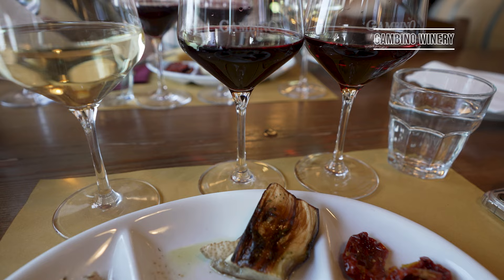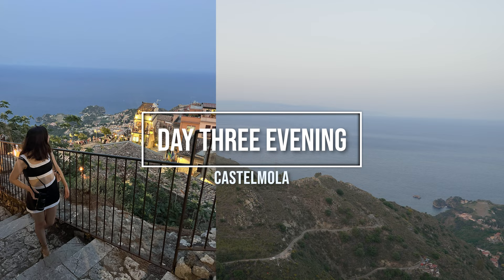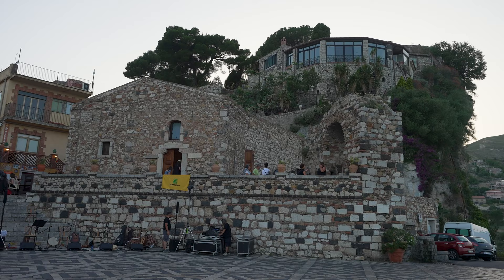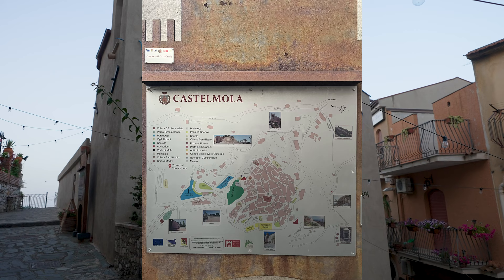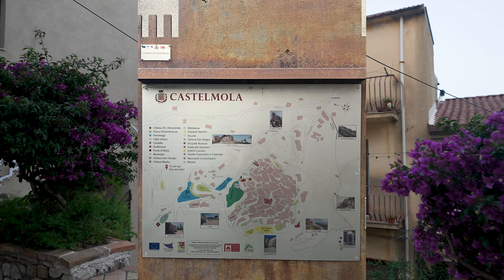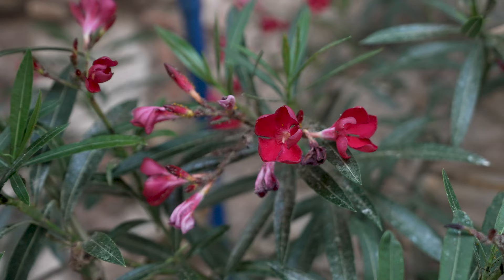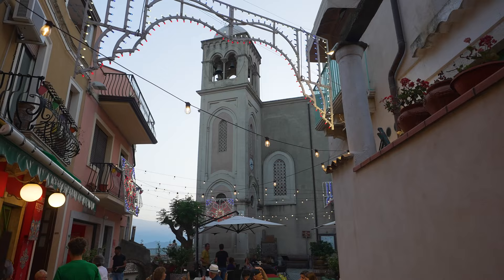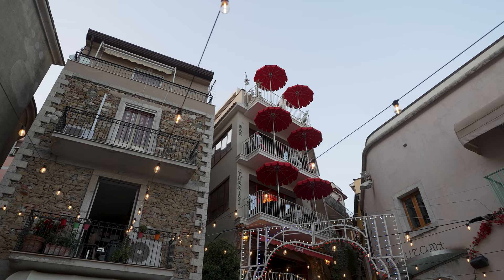The charming village of Castelmola is widely regarded as one of the most beautiful villages in Sicily, perched precariously at the top of the mountain overlooking Taormina and the sea beyond. Those who enjoy hiking can walk the hundreds of steps from Taormina up to Castelmola, though avoid doing this in the middle of the day — wait until early evening or early morning. Alternatively, take the bus for just under two euros, though it's not for the faint of heart as it travels a windy mountain road that feels made for a Fiat 500 rather than an entire coach.